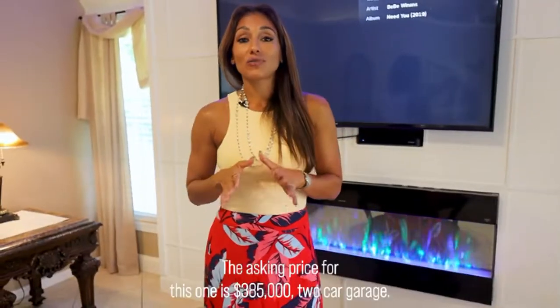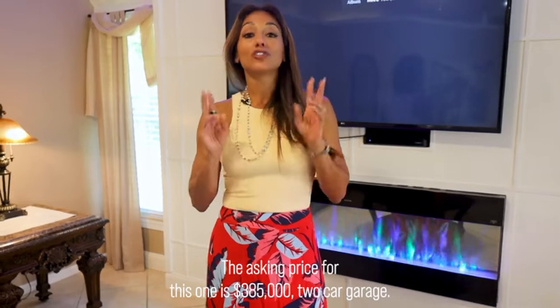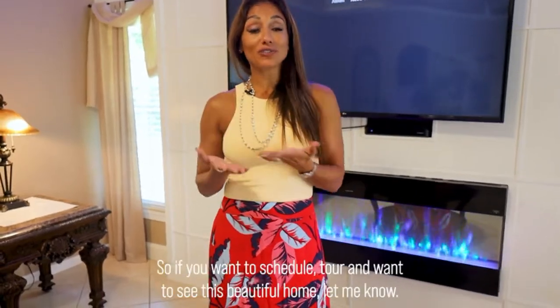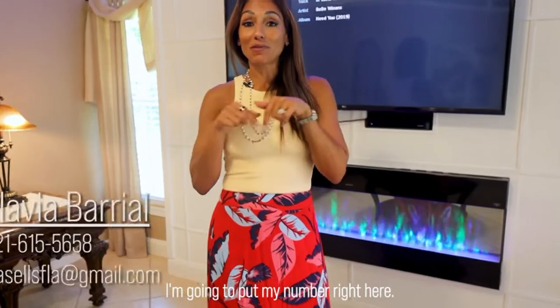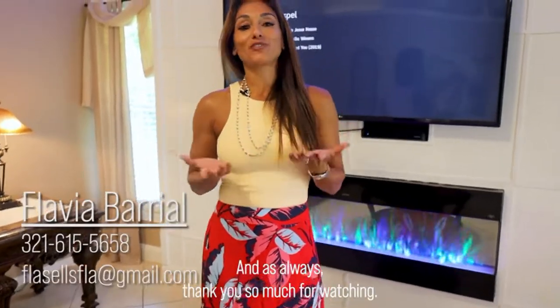The asking price for this one is $385,000, and it includes a two-car garage. If you want to schedule a tour and see this beautiful home, let me know — I'll put my number right here. As always, thank you so much for watching.